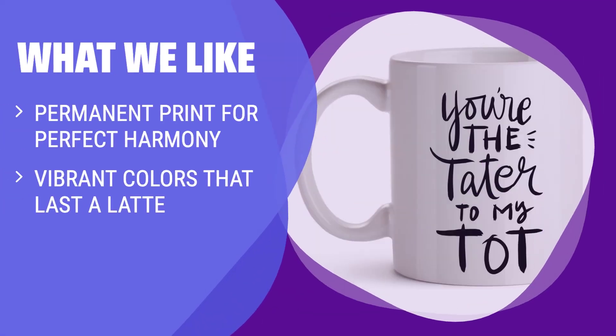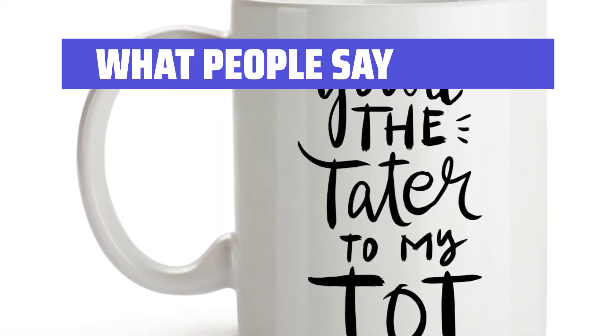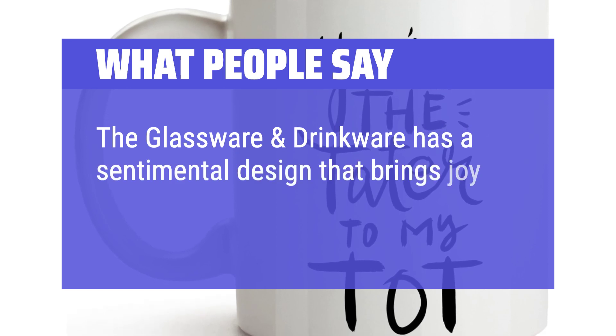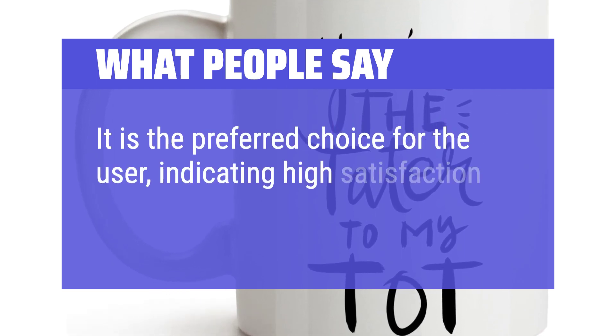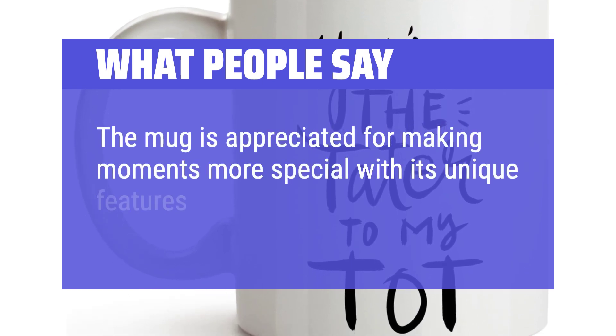What We Like: If you're looking for a cute friendship mug with a permanent print, you should consider this. It's fade-proof, chip-proof, and microwave and dishwasher safe. What People Say: The glassware and drinkware has a sentimental design that brings joy and laughter to every use. It is the preferred choice for the user, indicating high satisfaction. The mug is appreciated for making moments more special with its unique features.